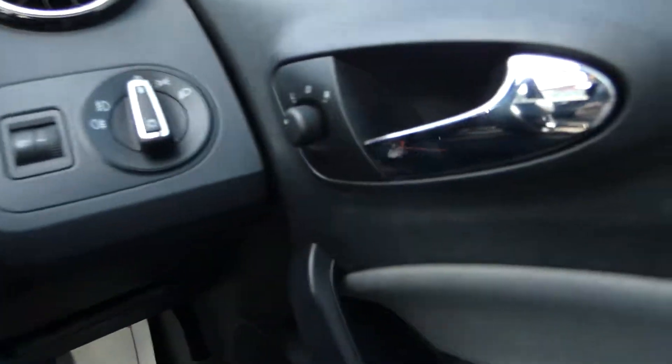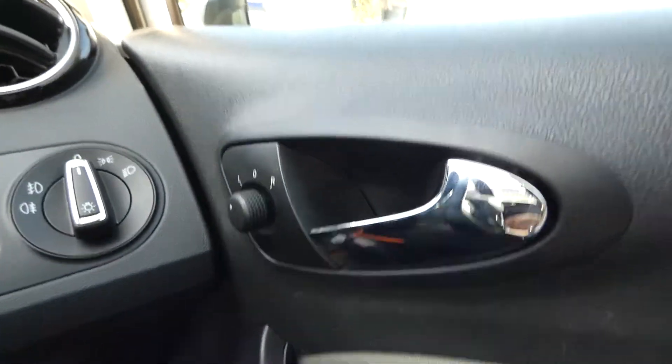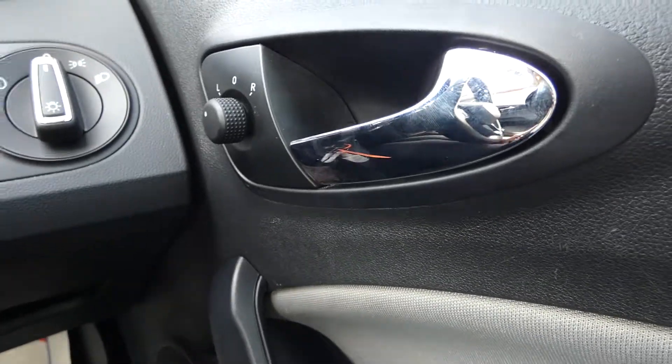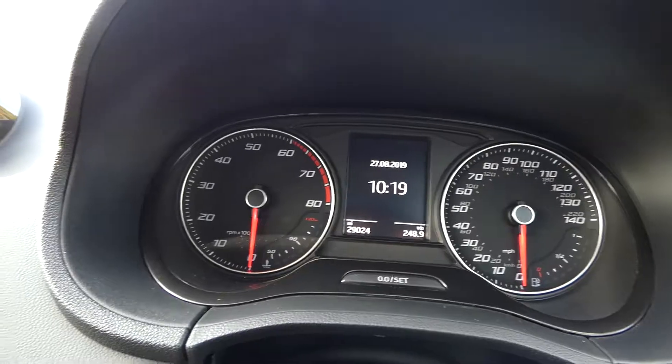We've also got electrically adjustable side mirrors, adjustable by that button just there. And this vehicle does come with this electronic dashboard display.